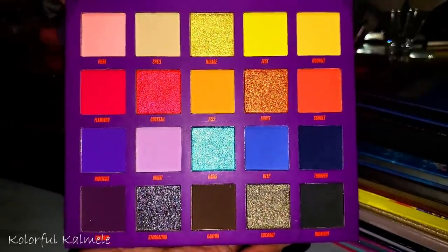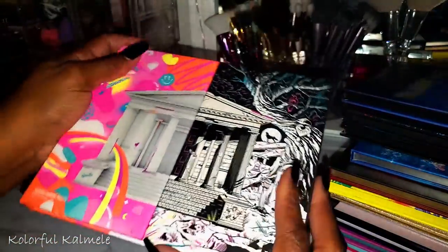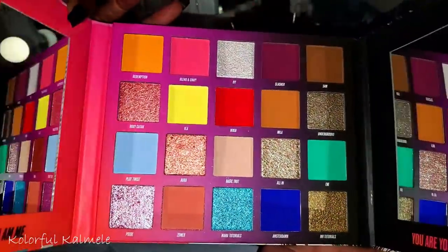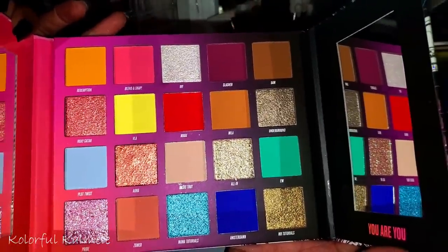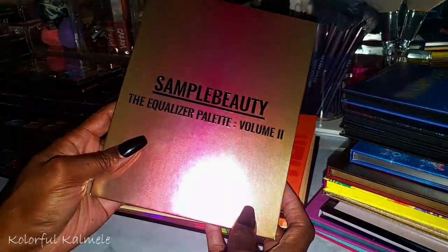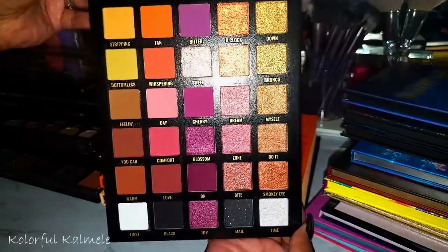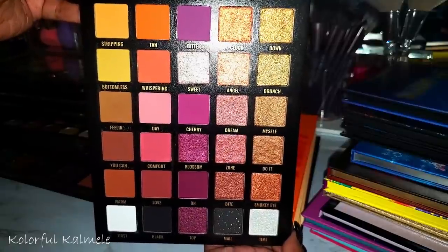The Beauty Bay Sunset Horizons — if it's the same formula as the Book of Magic, this is going to be really really nice. The Nikki Tutorials and Beauty Bay collab palette — I got it to support Nikki, and the shimmers look amazing, but I've never found myself drawn to use it. The Sample Beauty Equalizer Volume Two — I wasn't going to get it until Tammy Clark used it and made me feel like I had to have it. It's gorgeous — even more beautiful in person.